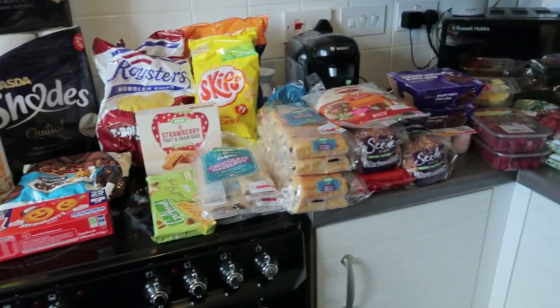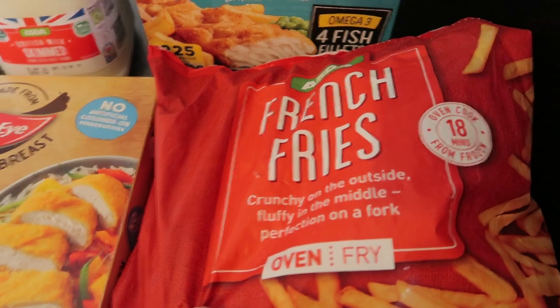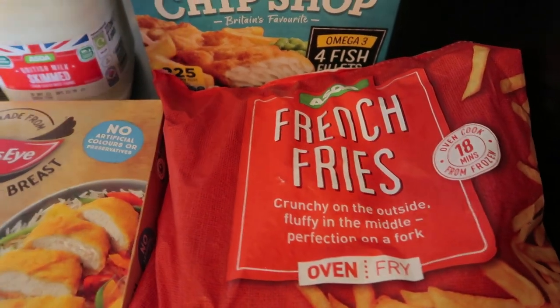Good morning everybody, I've got another weekly Asda food haul for you. So let me show you what I've got for this week. First off we've got some french fries because we've run out of them for the kids.